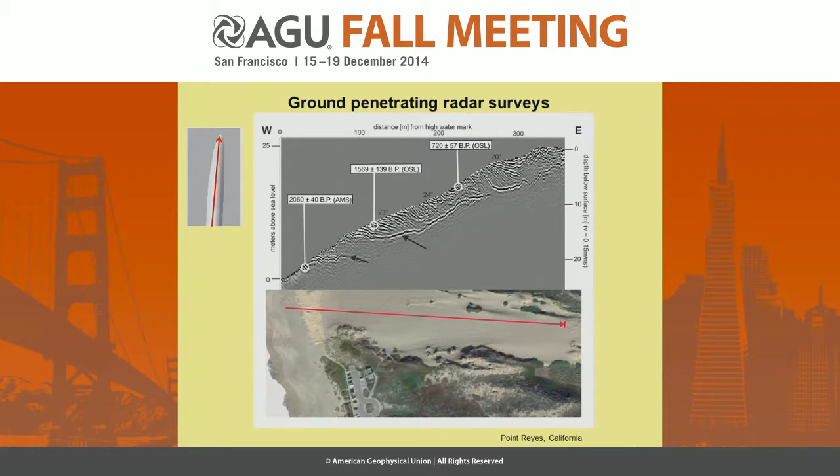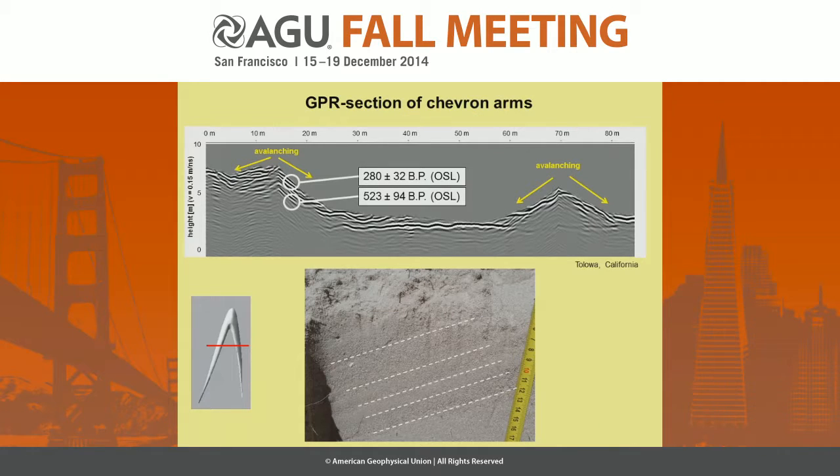Looking at the ages, you can see that the chevron gets younger in inland direction: roughly 2,000 years, then roughly 1,500, and roughly 700 years before present. This is another section through the arms of a parabolic chevron. What you can see is the avalanching of the sediments down the flanks of these arms. And you also can see that the base of the chevrons is older than the top.